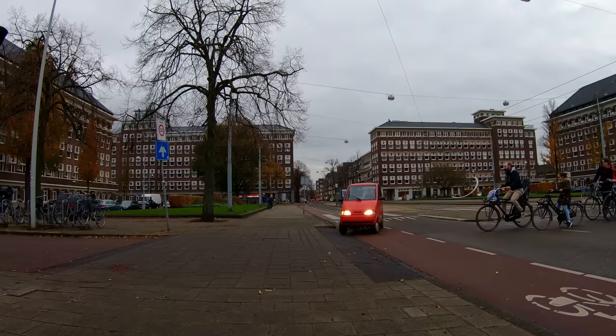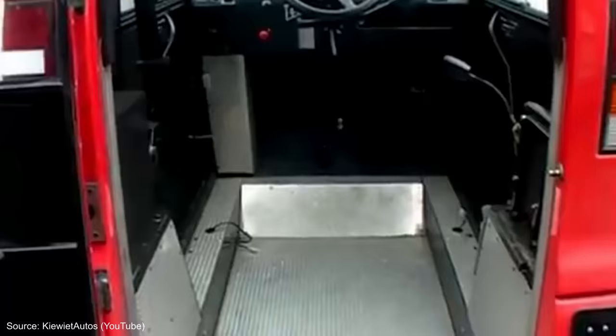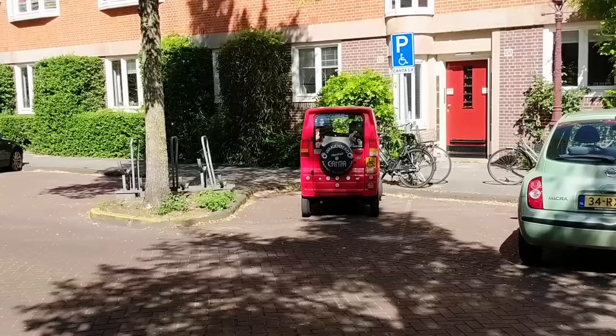I most often see them driven by elderly people, but there's an ongoing challenge of enforcement to prevent them from being driven by able-bodied people taking advantage of their special status. Today, the Canta comes in several varieties. To me, the most interesting is this one, where the seat has been removed completely, allowing a wheelchair user to ride right inside.